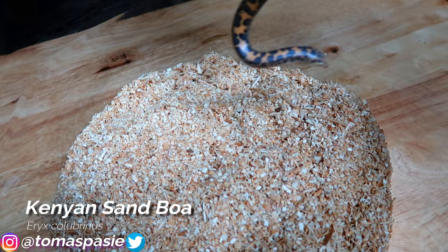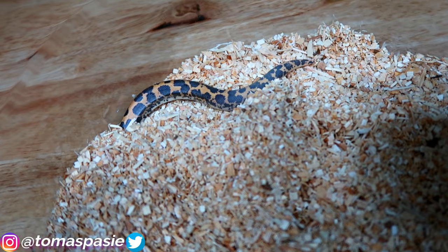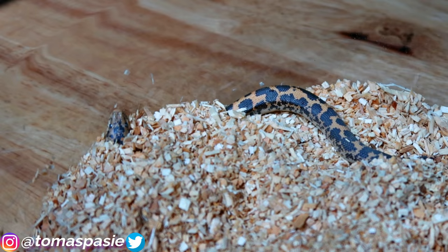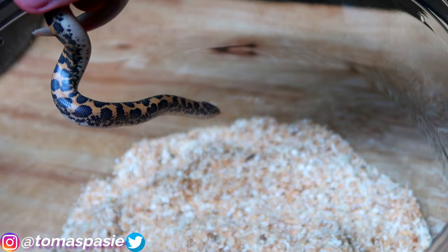Here is my Kenyan sand boa — as soon as I put him on the substrate he digs right down. These are a very good snake for beginners, though you probably won't see them much since they stay underground. You can see his head pop out. These snakes are very cute, eat pinky mice, and get maybe two feet long and a little thick — not too big at all.